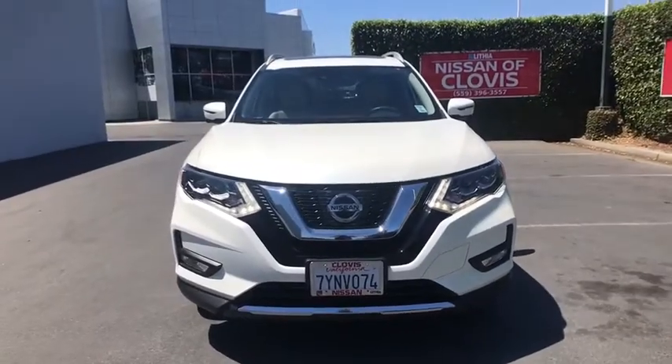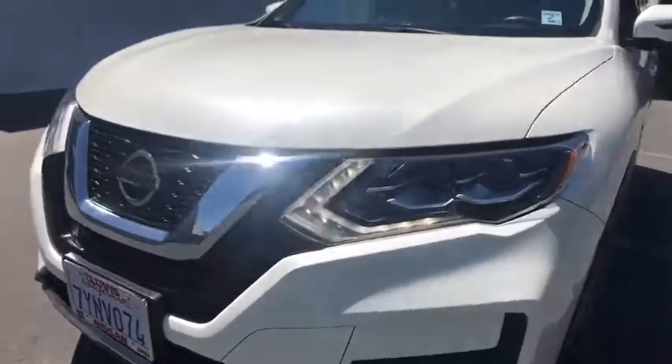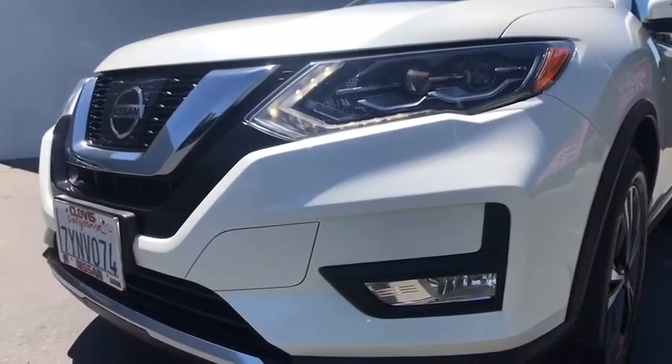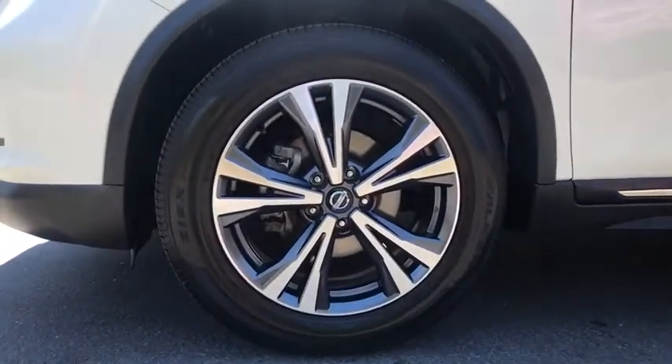ABS four-wheel, aluminum wheels, four-wheel disc brakes, auto-off headlights, front-wheel drive, rear defrost, AM-FM stereo radio, premium sound system, universal garage door opener.